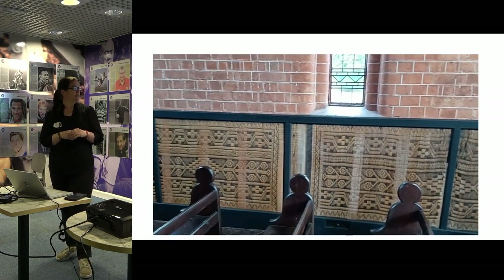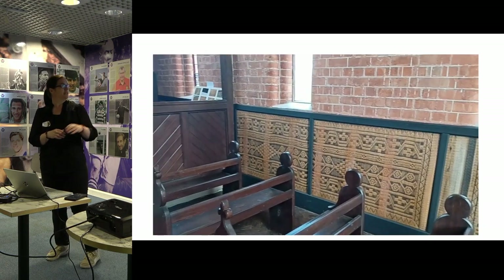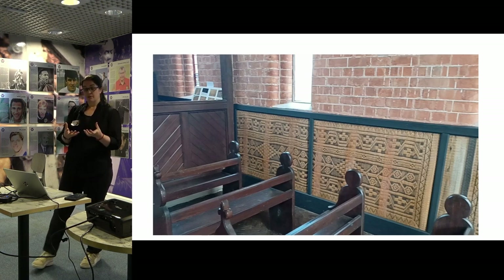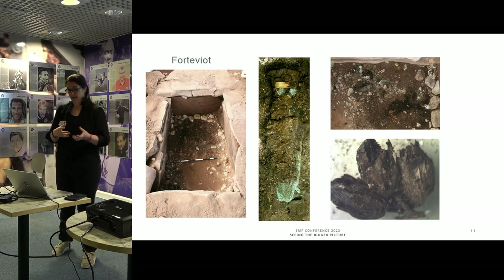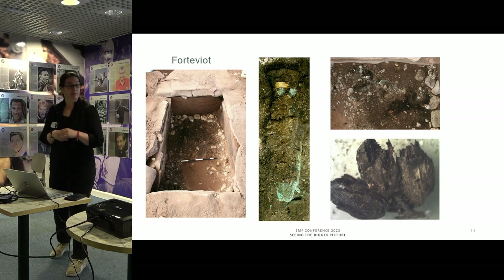They're in an environment which is not controlled, so the conservation story is really about them remaining in situ and having people use them. I'm also going to add just a couple of archaeological examples of how we try to draw out stories a little bit more.